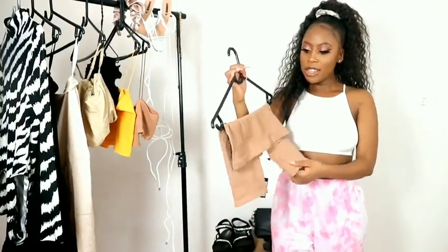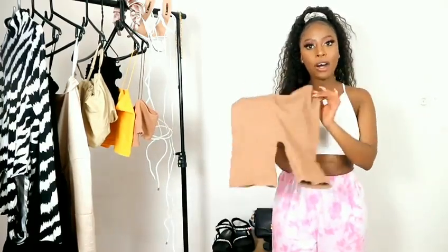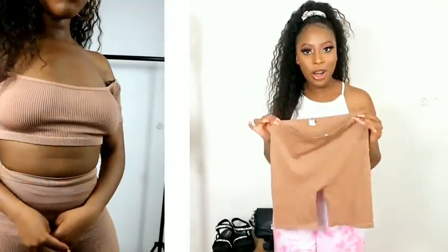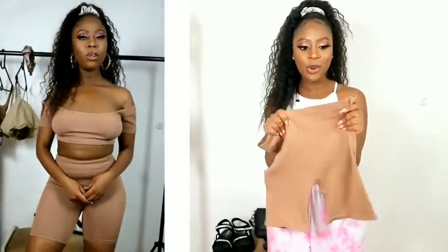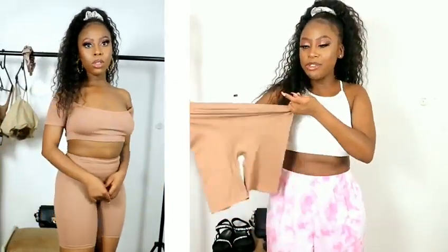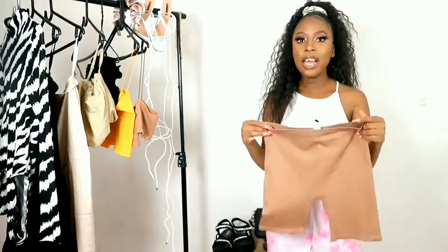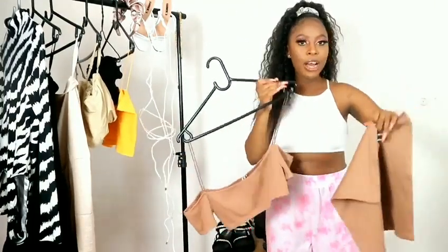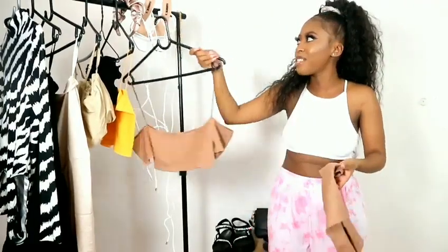The next item are these biker shorts, which are also part of the bodywear range. When I say these are so comfortable, I'm not even exaggerating — they literally feel like nothing, like you're not wearing anything. They stretch a lot; this is a size medium to large, so they really do stretch. You could pair these two together — the top and the biker shorts — just like I'm showing you guys in the clip. You guys see how they genuinely go together. This is such a cute look.